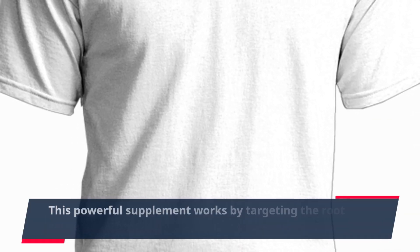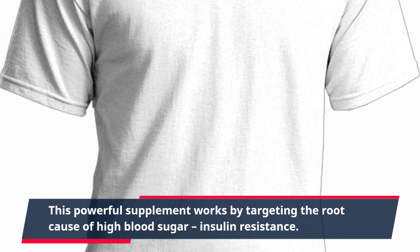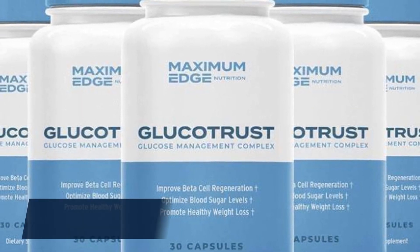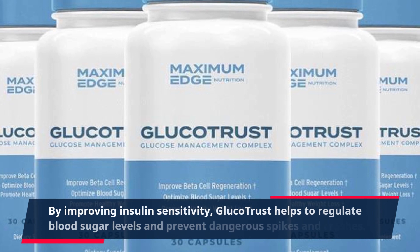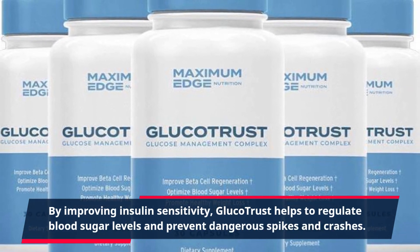This powerful supplement works by targeting the root cause of high blood sugar: insulin resistance. By improving insulin sensitivity, GlucoTrust helps to regulate blood sugar levels and prevent dangerous spikes and crashes.